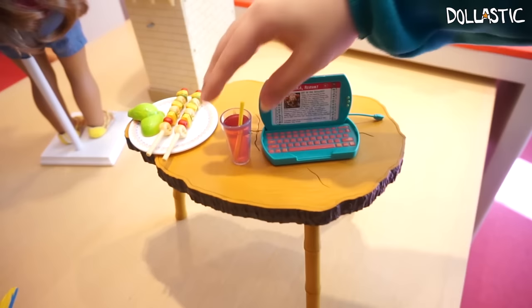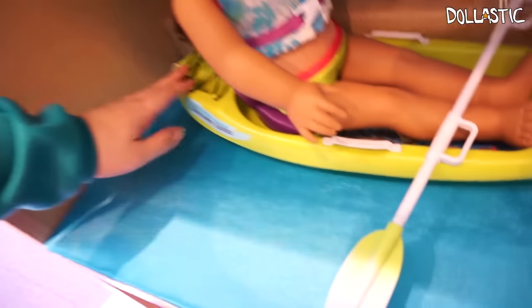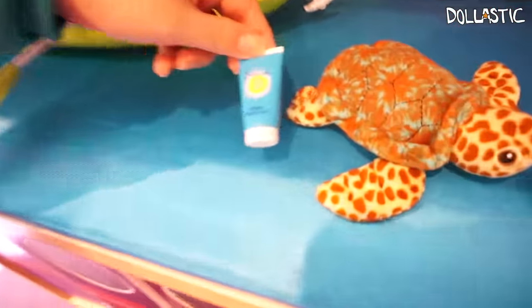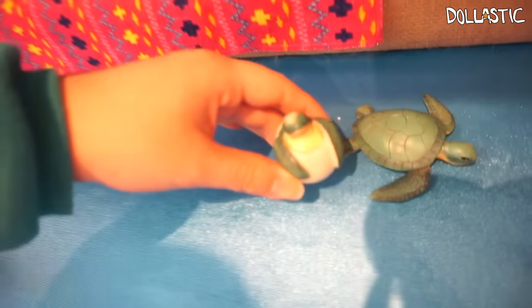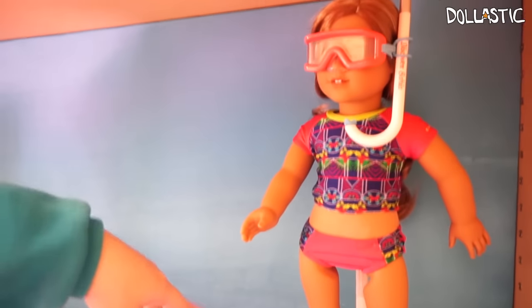Their accessories are great, and I can use them for American Girl dolls and for my other dolls. A little chair, a little laptop, a little drink — so cute. On this side there is a little canoe with Leah's life vest and everything. Sunscreen — very important, but if you're lazy like me you don't wear it. A little turtle — it's a baby turtle hatching. She has her snorkeling goggles and little flippers.